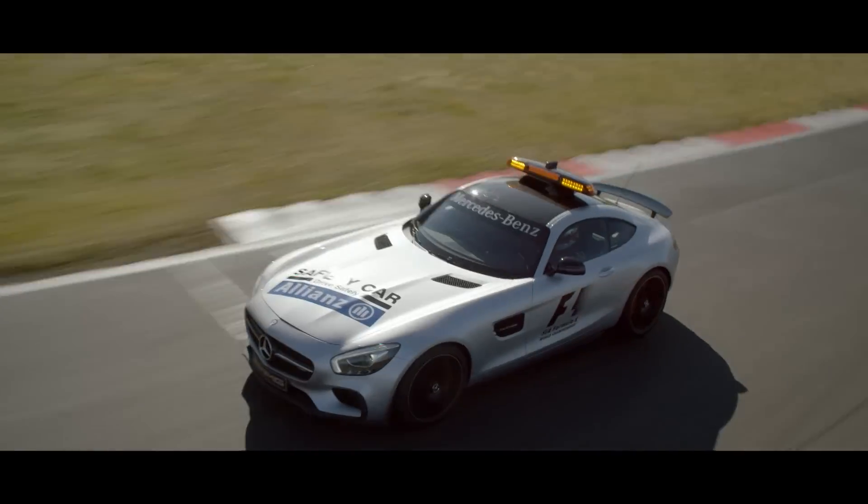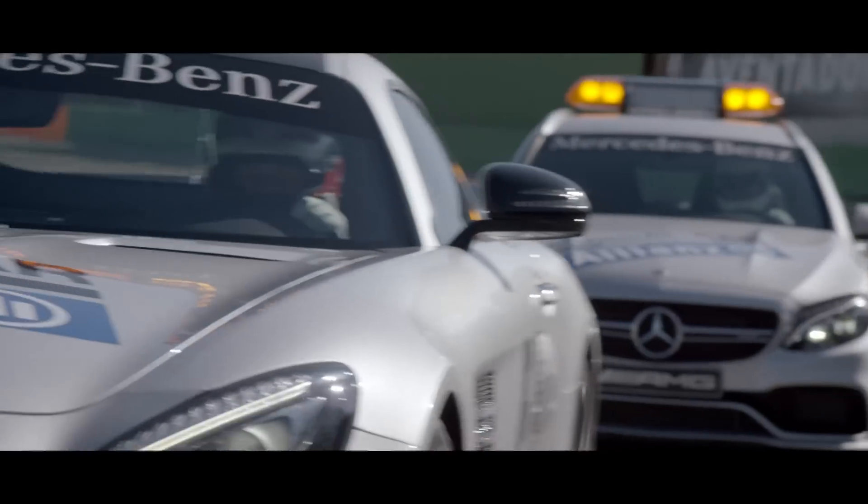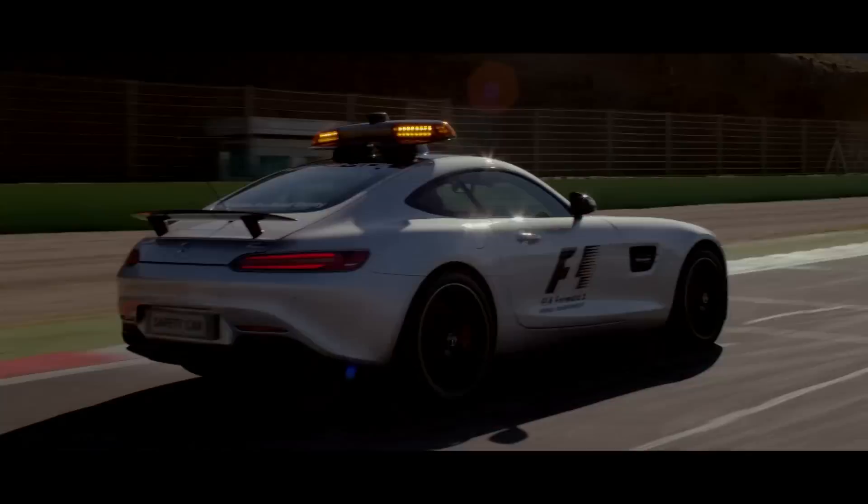Then I get a radio call — just 'safety car in this lap' — and that means I have to switch off the lights, and after that I go as quick as possible back to my parking position at the end of the pit lane. And that's the normal procedure during a race.